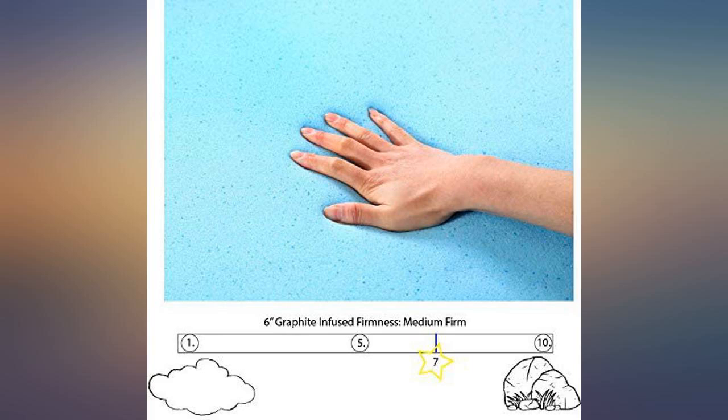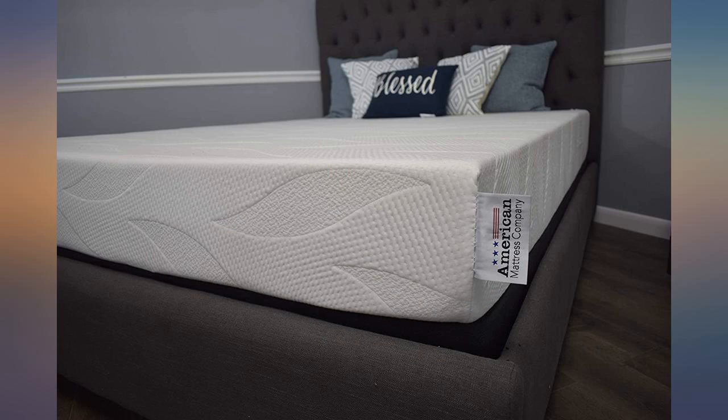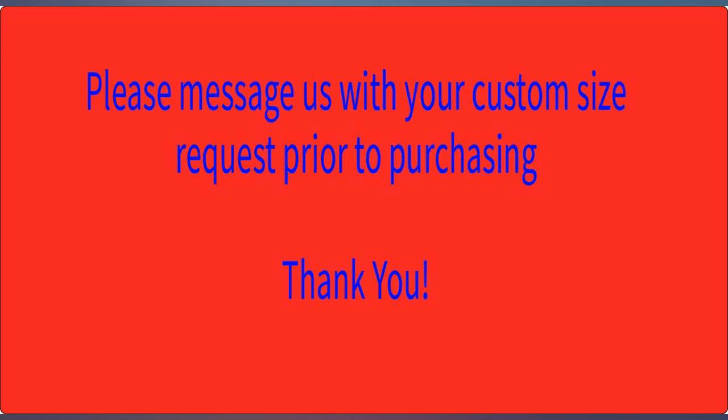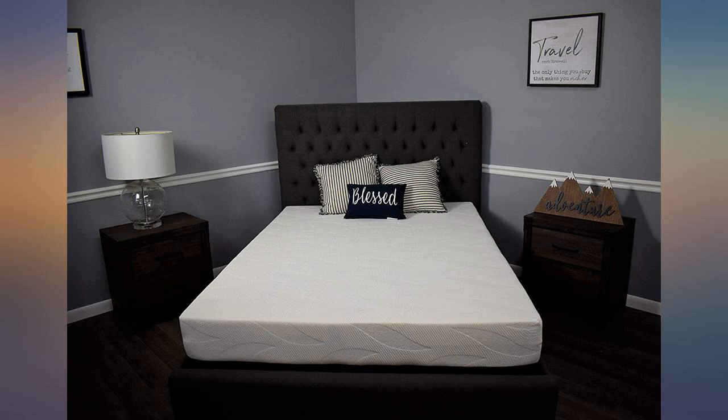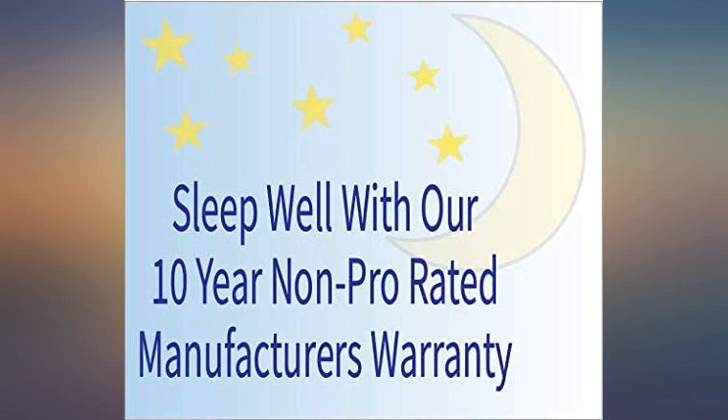I waited over 2 months to finally upgrade my Camper Queen mattress, and so glad I did. For those of you with a Murphy bed style Camper Queen, this is the perfect fit. My dilemma was either the 6 or 8 inch but decided on the 6 inch given the folding Murphy bed.